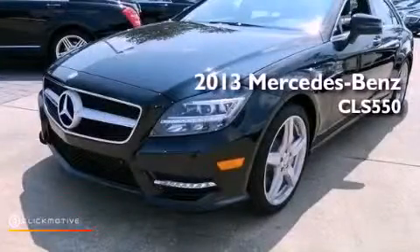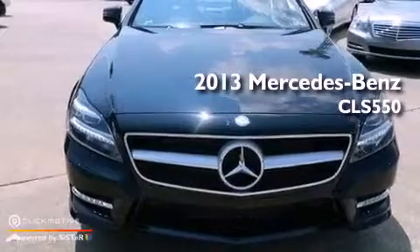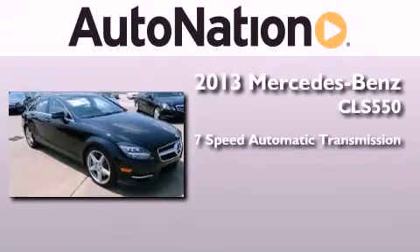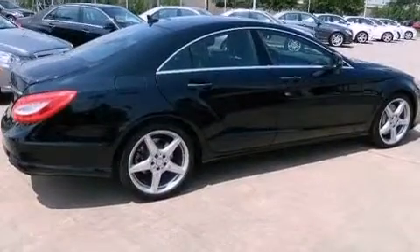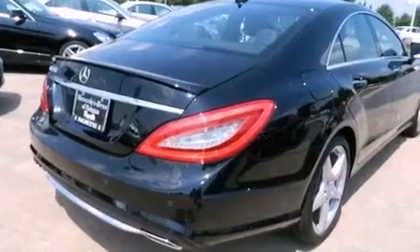This is a brand-new 2013 Mercedes-Benz CLS 550. This four-door sedan has a seven-speed automatic transmission and a 4.6-liter V8. Its top features include an air suspension and a twin-turbocharged forced induction system.